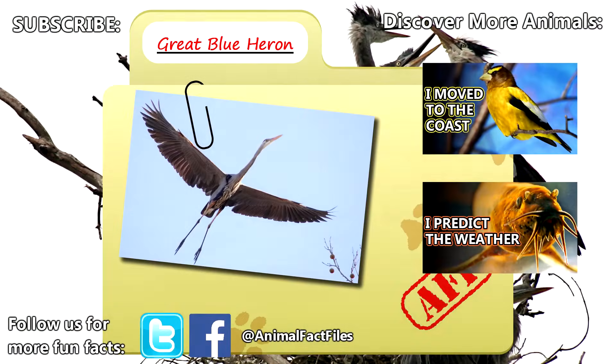For more facts on great blue herons, check out the links in the description. Give a thumbs up if you learned something new today, and thank you for watching Animal Fact Files.